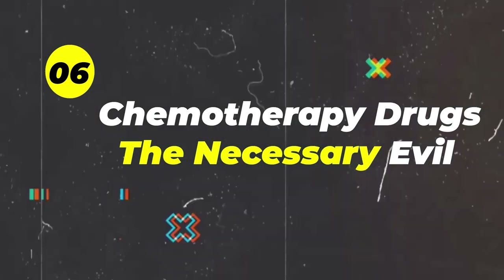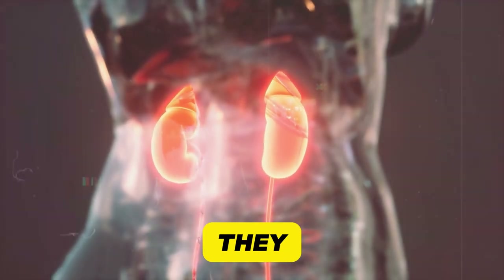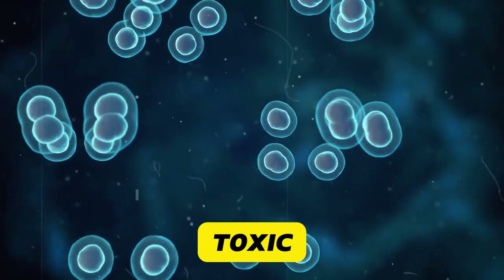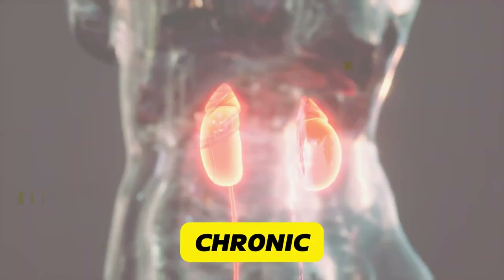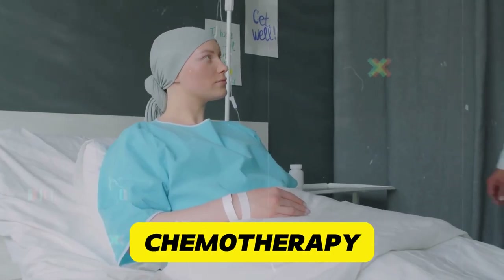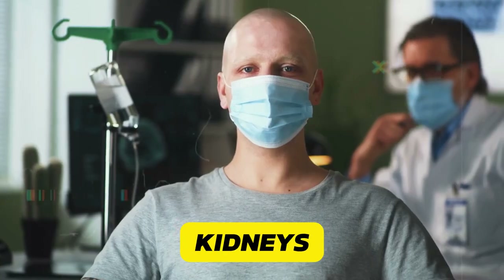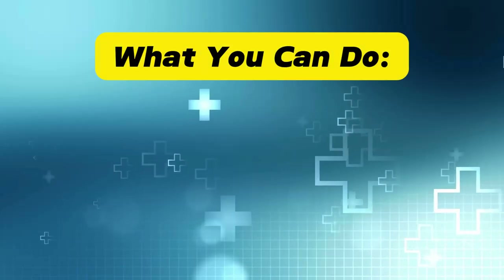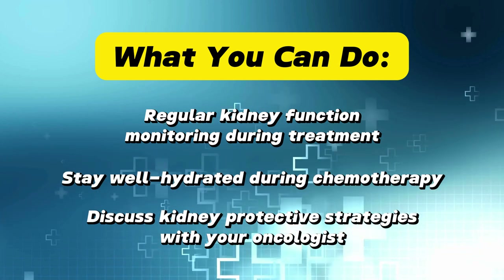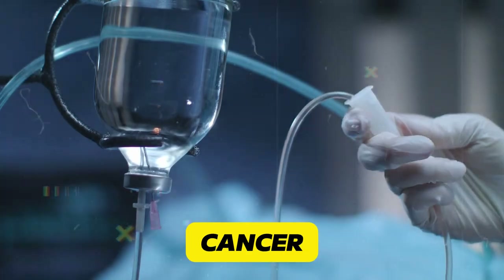Chemotherapy drugs — the necessary evil. These cancer-fighting heavy-hitters are lifesavers but can be tough on kidneys. Common culprits include cisplatin, methotrexate, and ifosfamide. Many are directly toxic to kidney cells and can cause both acute and chronic kidney damage, with effects that may be dose-dependent and cumulative. Research in the Journal of Clinical Oncology found that certain chemotherapy regimens can increase the risk of kidney injury by up to 45%. Monitor kidney function regularly during treatment, stay well-hydrated, and discuss kidney-protective strategies with your oncologist.